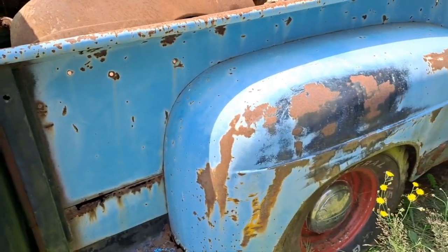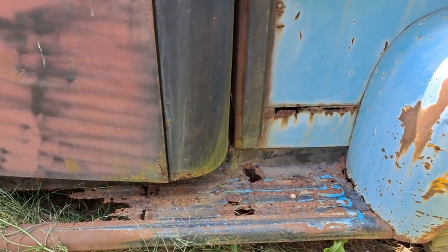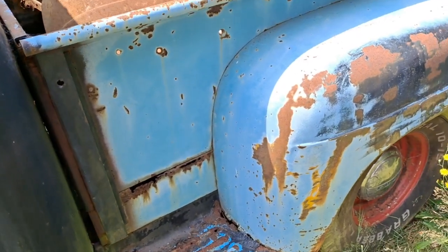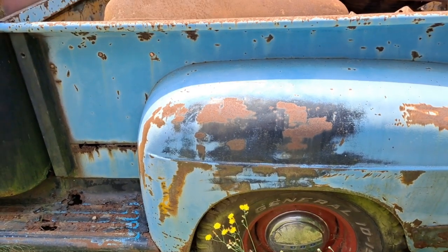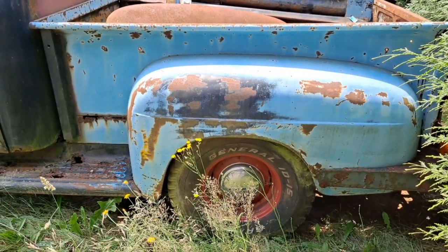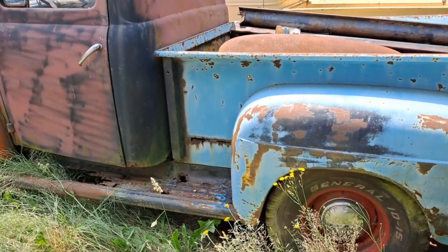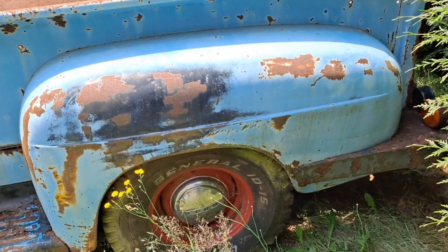My idea for this truck isn't to restore it, but to get it running again and replace a few things like the running boards, fix the brakes, and cruise around in it just like it is. I think there are enough people around my area that would still remember this truck and appreciate seeing it going down the road the same way they saw it when they were a kid.